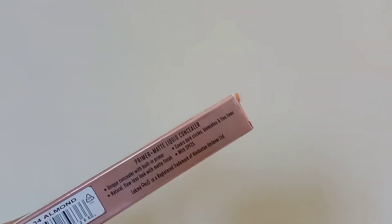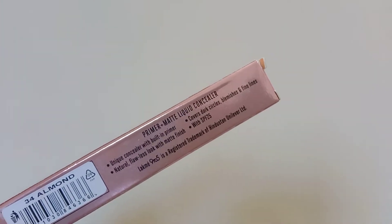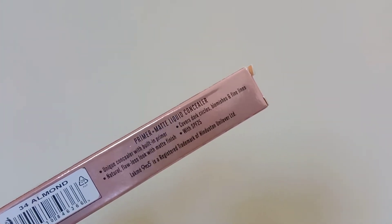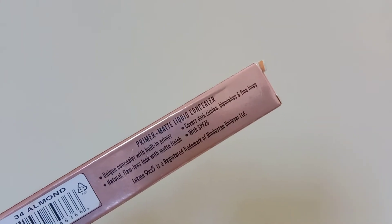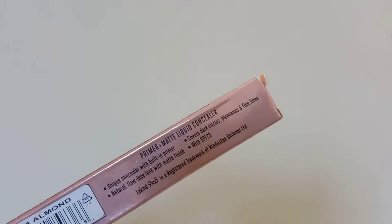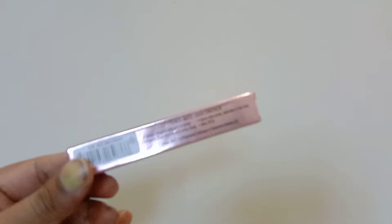It gives you a unique concealer with a built-in primer — it already has primer in-built. It gives you a natural finish and a flawless look with matte finish. It also has SPF 25, and it helps reduce and conceal dark spots, dark circles, blemishes, and fine lines.